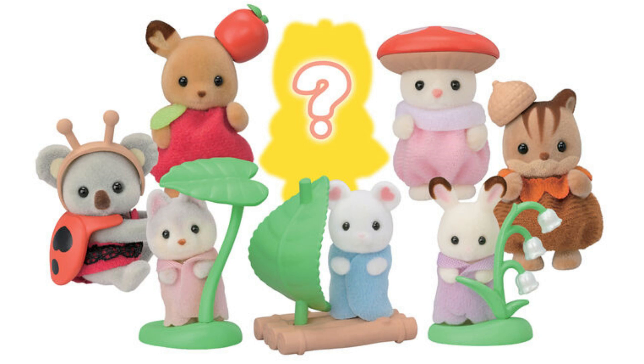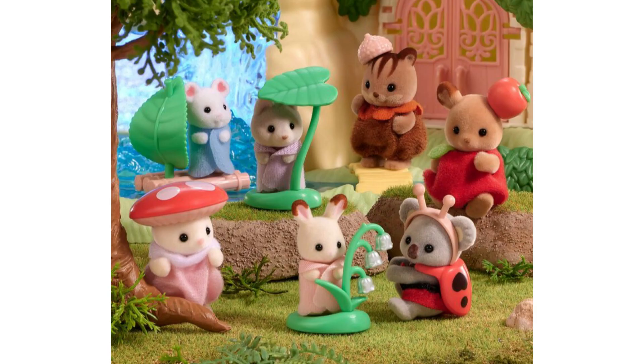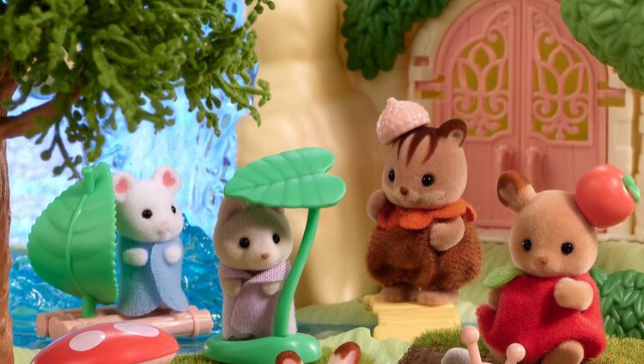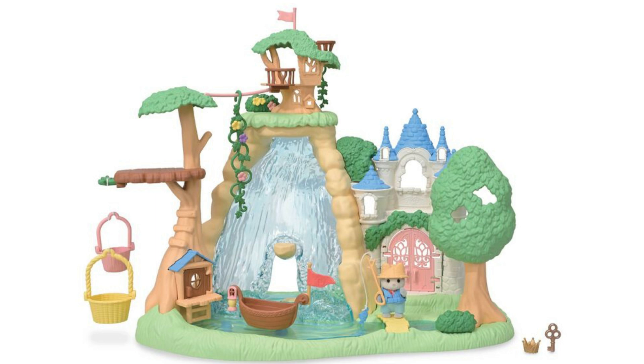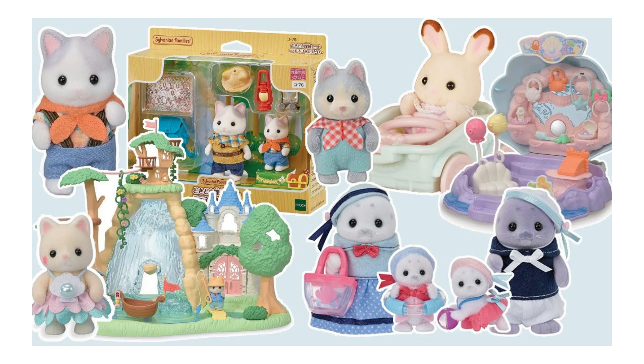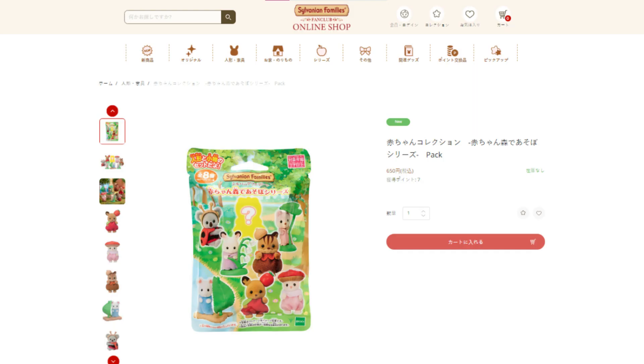Here are all the babies together, and in an adorable promotional picture. In the background you can see the new Secret Forest Big Waterfall playset, and this series will fit well with that and other recent releases like the Latte Cat Siblings Hiking Set, which I detailed in another recent video. These are on the official Japanese store, available for pre-order and priced at 650 yen each.